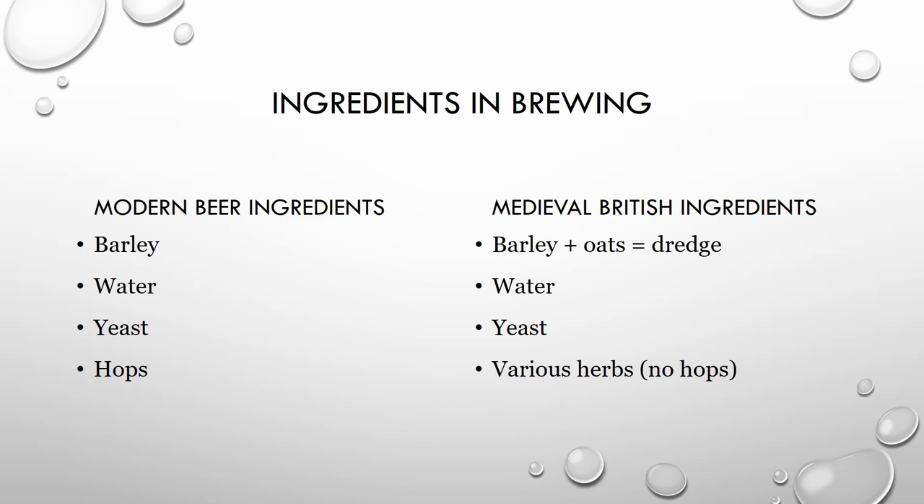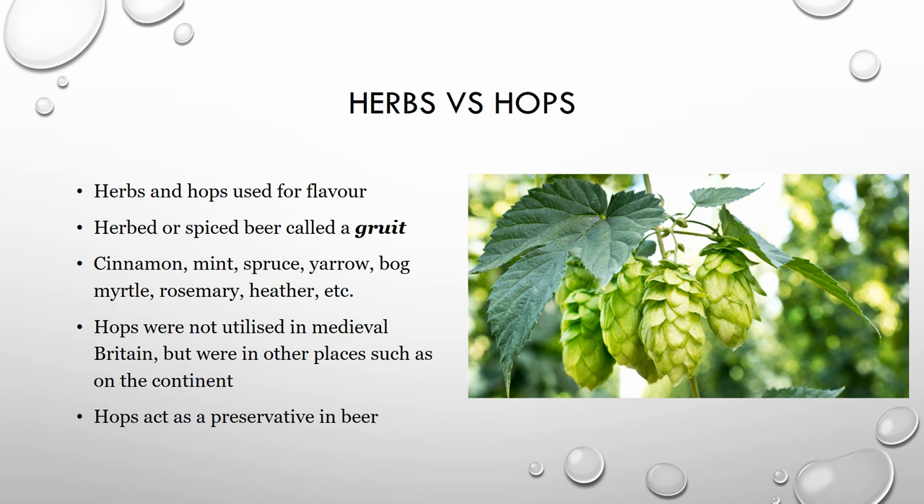The basic ingredients of any modern beer are barley, water, yeast, and hops. The only real difference between that and the medieval basic recipe is no hops — instead, perhaps some herbs and spices would have been used. Hops were not used in medieval Britain. Some herbs that would have been used in place could have been cinnamon, mint, spruce, yarrow, bog myrtle, rosemary, or heather. Hops act as a preservative in beer — it's why we can buy them in the grocery store today. Hops were used in other areas such as on the continent, but not at this time in medieval Britain.